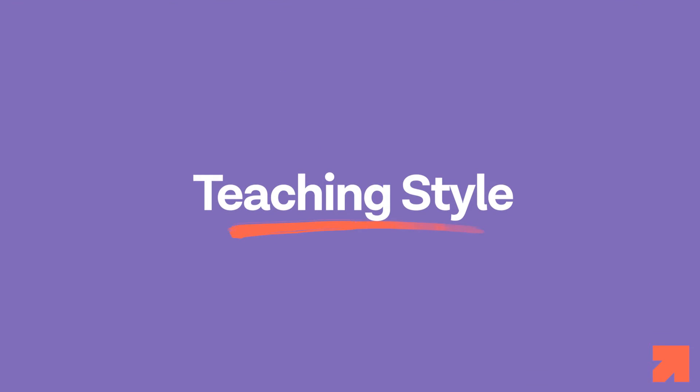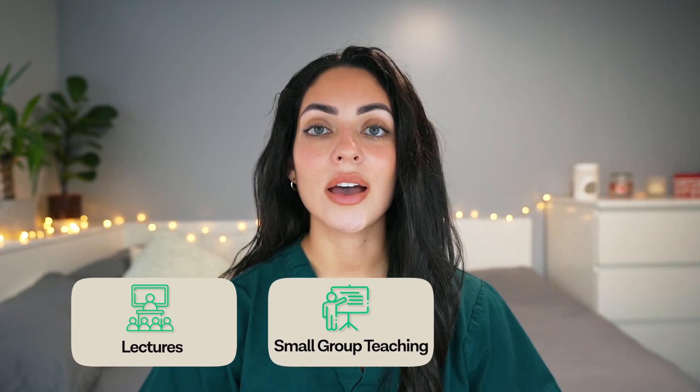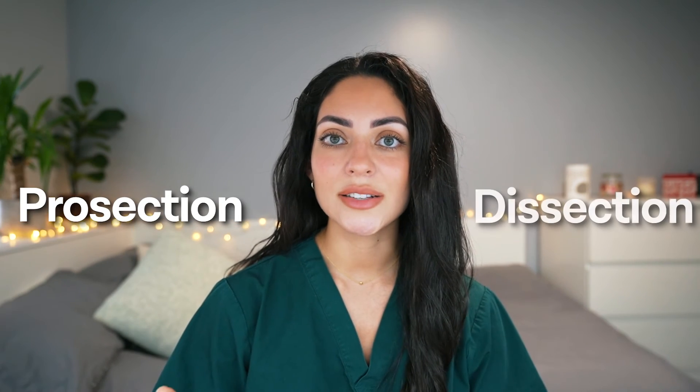Moving on to teaching style. Newcastle University offers a variety of teaching methods in order to ensure a well-rounded medical education. These methods include lectures, small group teaching and practical sessions in state-of-the-art facilities. Anatomy is taught in pro-section as opposed to dissection, which is important for prospective applicants to be aware of.